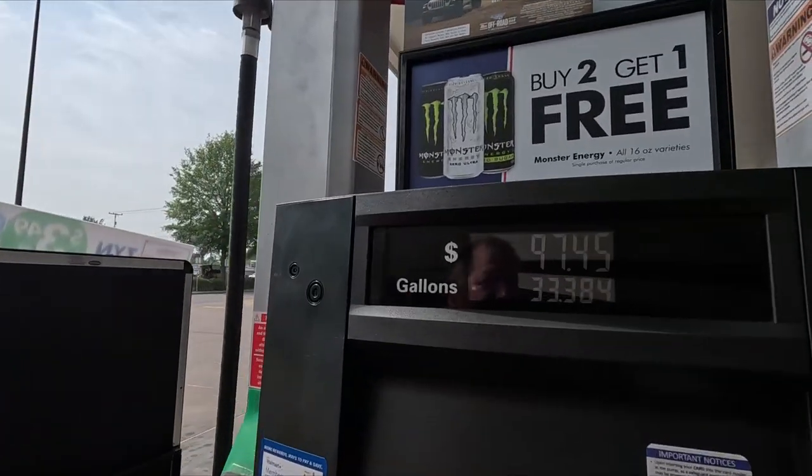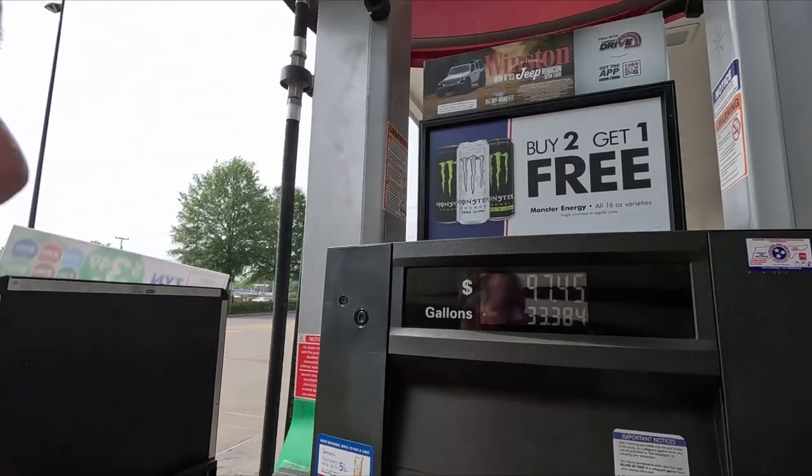We did start with about not quite half a tank, so about $93 to $97 is the damage. A lot better than it was this time last year, still not as good as it was a couple of years ago when we started traveling as much as we have.